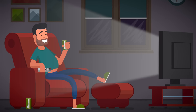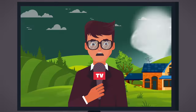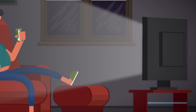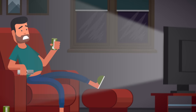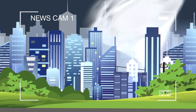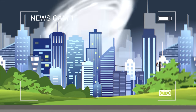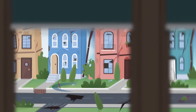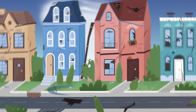Greg was relaxing one afternoon watching TV when an emergency weather report interrupted his show. Suddenly his house began to shake and he heard a very loud sound outside. The emergency weather report said that an earthquake and tornado had hit his city. He looked outside and the report was correct.